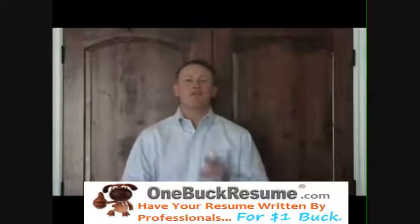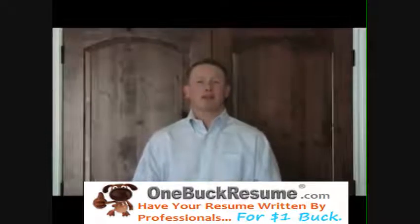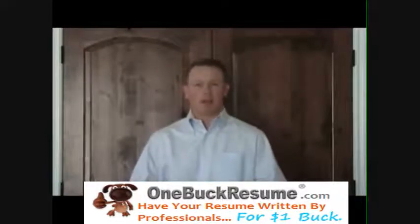Hi, Sean McCaffrey, employment coach, finding a great job today. The topic for this video is resume writing objective, or in other words, is it even necessary to write an objective on your resume?